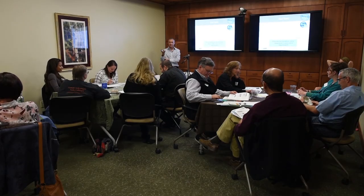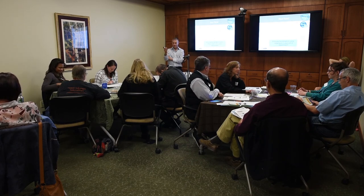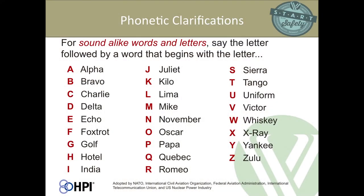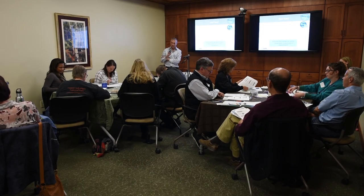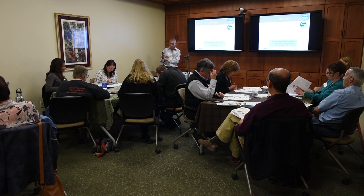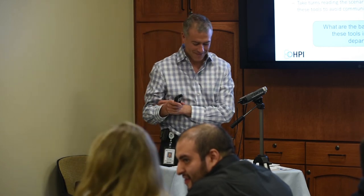All right, so what's A? Alpha. Bravo. Charlie. Delta. Echo. Foxtrot. Golf. Hotel. India. Juliet. Kilo. Lima. Mike. November. Oscar. Papa. Quebec. Romeo. Sierra. Tango. Uniform. Victor. Whiskey. X-Ray. Yankee. Amy's got them all — I think at Mountain Family they're going to be doing this all the time. Amy's got them down.